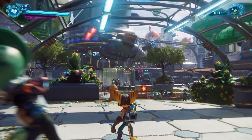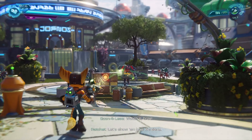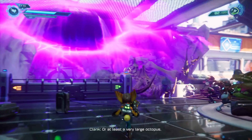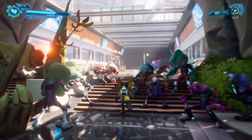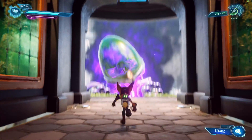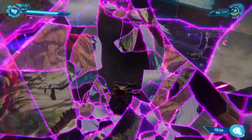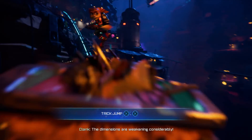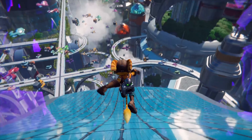Number 9: Ratchet & Clank Rift Apart is one of the most visually stunning games you will play on the PS5. Its vibrant colours and different worlds open up with literally no loading times as you go into different dimensions. The gameplay and use of the DualShock is absolutely insane — every weapon feels different in your hand. Even when you're gliding with roller skates it is so satisfying. You have to play this game.